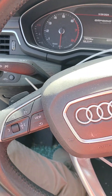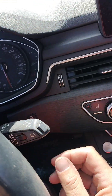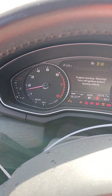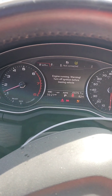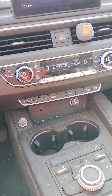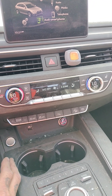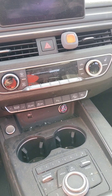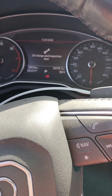It's got the paddle shifters. Radio, AC, heater. Oil change and inspection due.